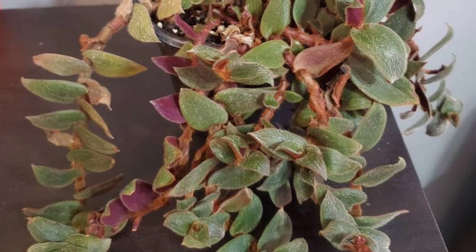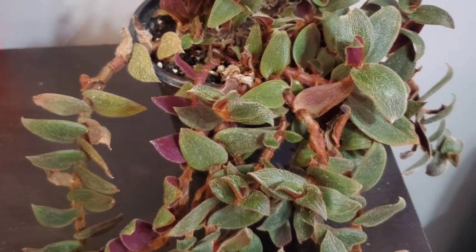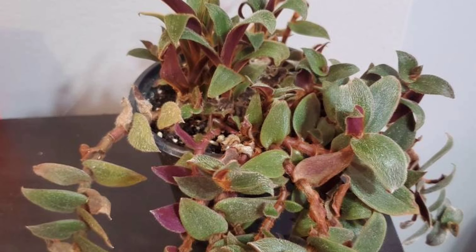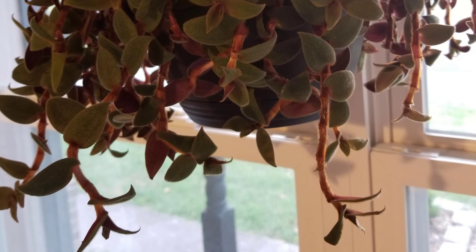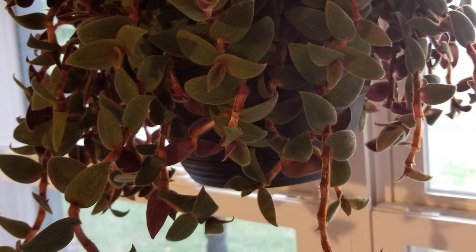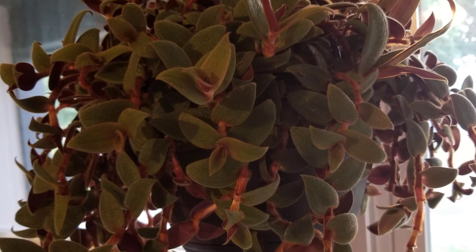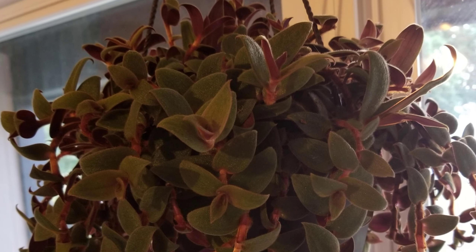Moderate humidity is sufficient, and it grows best in temperatures between 60 to 75 degrees Fahrenheit. A regular potting mix works well for this plant, and fertilizing once a month during the growing season will help promote healthy growth. The Teddy Bear Vine has a trailing habit, making it perfect for hanging baskets or as a cascading plant in pots placed on shelves. Its soft, velvety texture and easy-care nature make it a delightful addition to any indoor space.